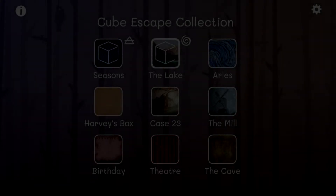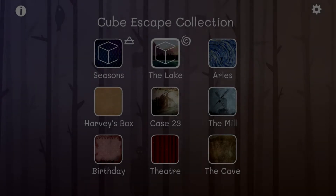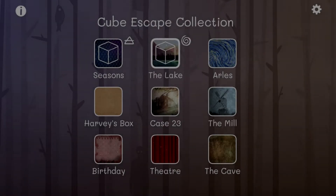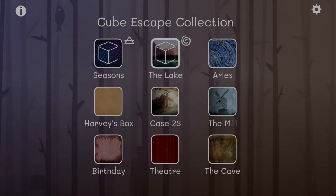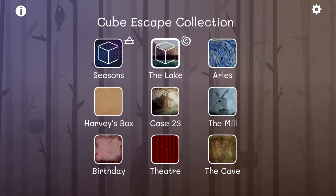Hello everyone and welcome to Cube Escape Arles — at least that's how I hope it's pronounced. If you haven't watched my two previous episodes, be sure to do that. I'll leave the playlist in the description below. This is the third in our adventure thus far, so let's go ahead and get into this.